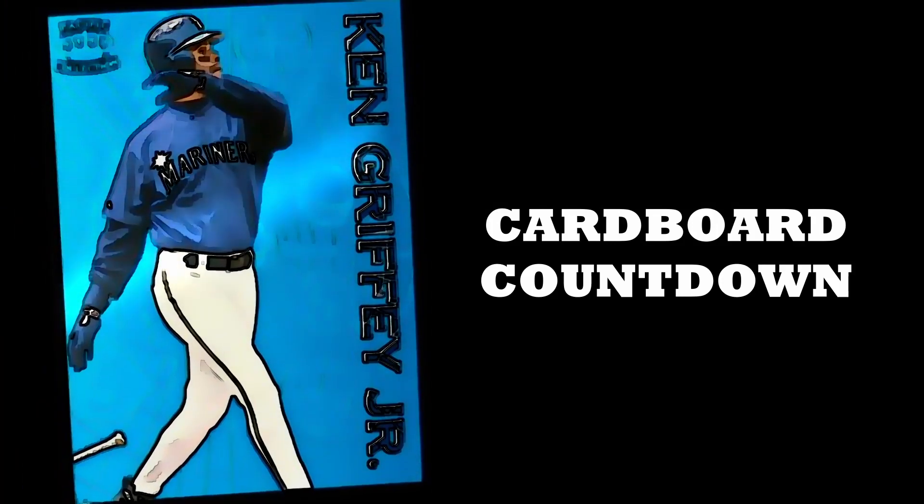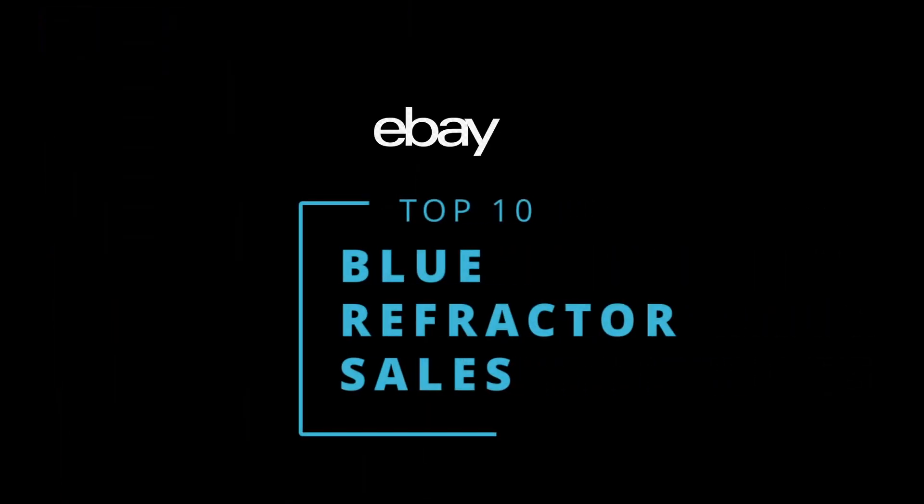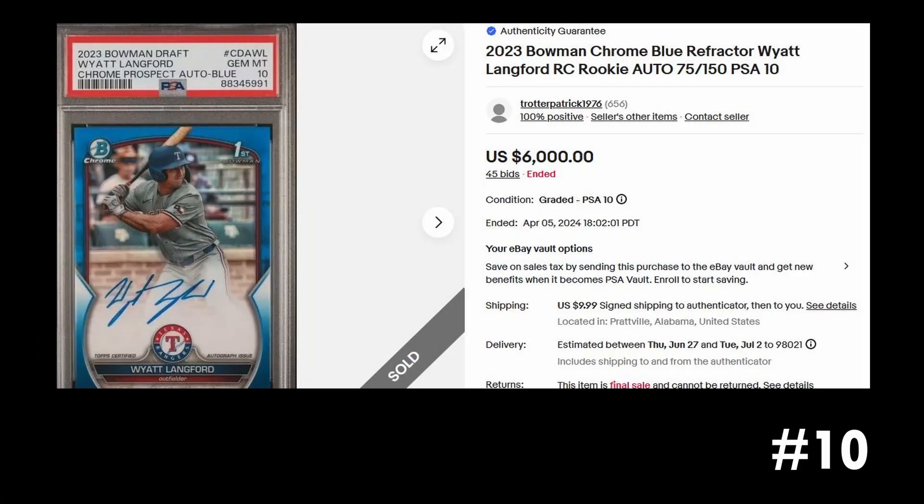Hey everybody, welcome back. Today we're going to take a look at the top selling blue refractors on eBay over the last 90 days. First up, as in every video, there's a Wyatt Langford card.